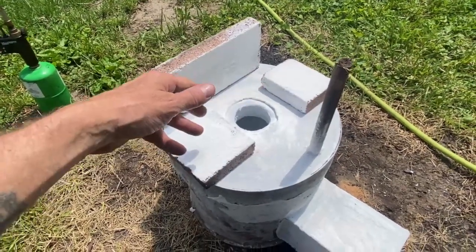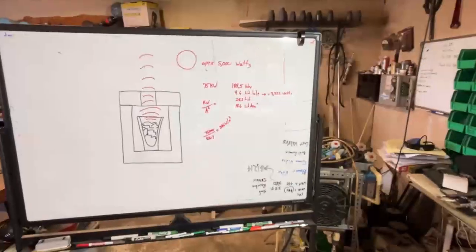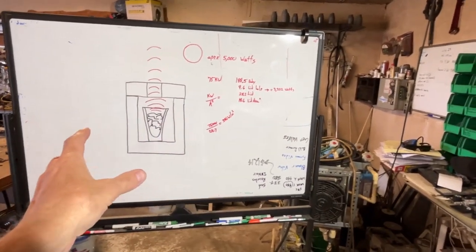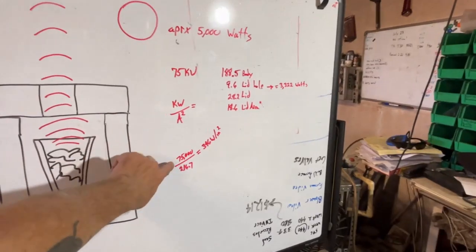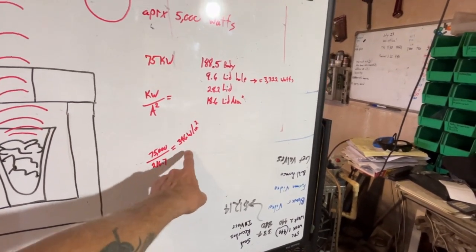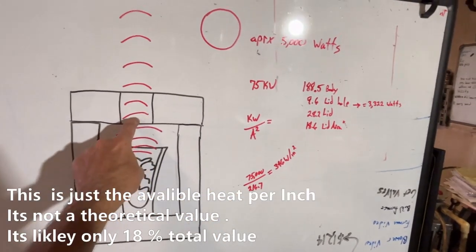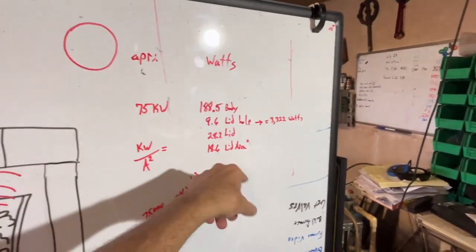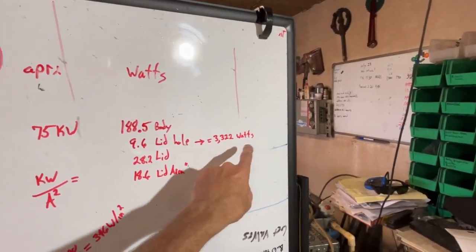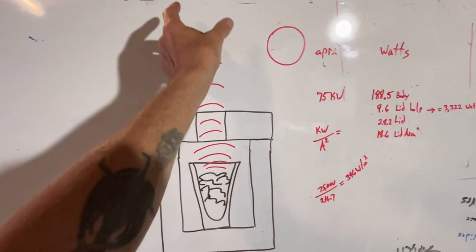If we look at a simplified analysis of the actual square inches available — the power is going into a surface area of 216.7 square inches — so we come out with about 346 watts per square inch of available energy in this system. The area of the hole on the top — I was wrong in my initial guess of 5000 — the area of the hole is 9.6 times that. 9.6 times 346 watts per square inch comes out to 3,322 watts of energy, especially in the infrared band, that is just flying right out the hole.